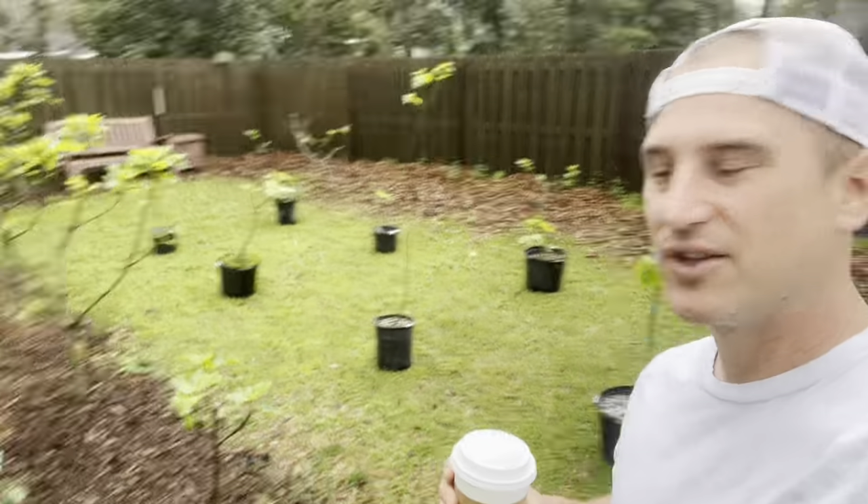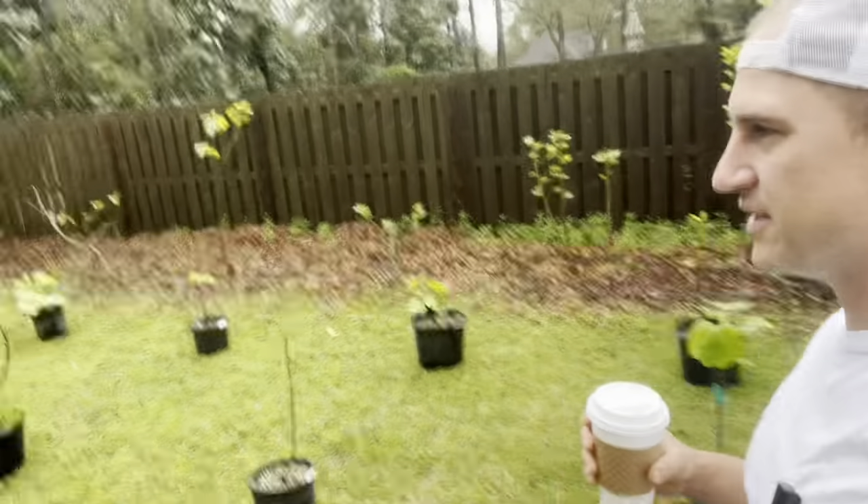We dodged a freeze. I'm looking at the weather forecast and our last frost is April 1st, so I'm really excited. Look at these trees, everyone. Before I jump into it — look at the in-ground trees.